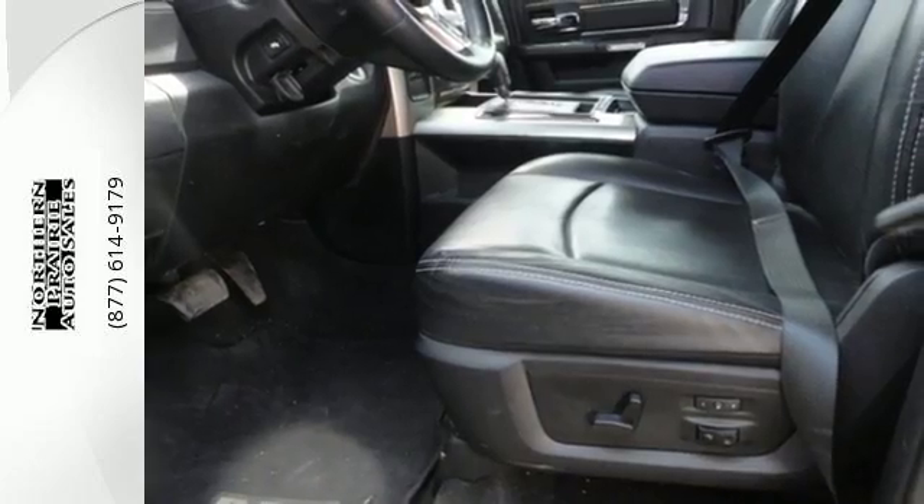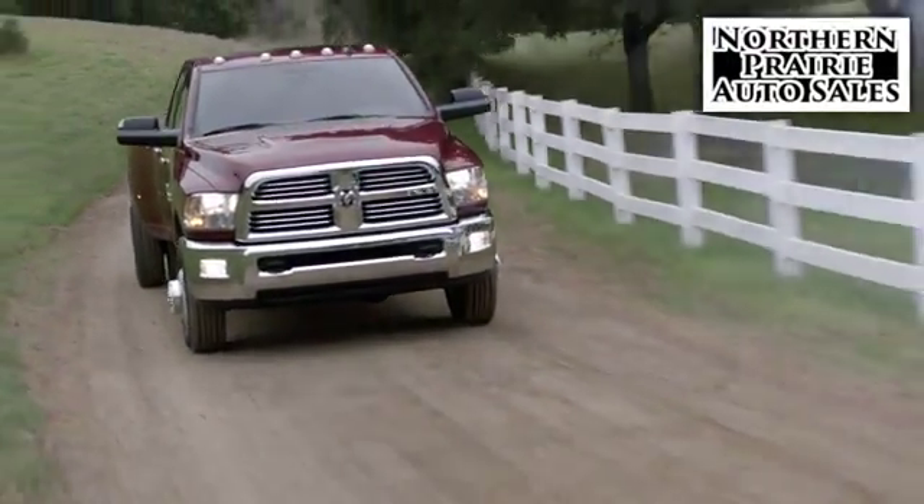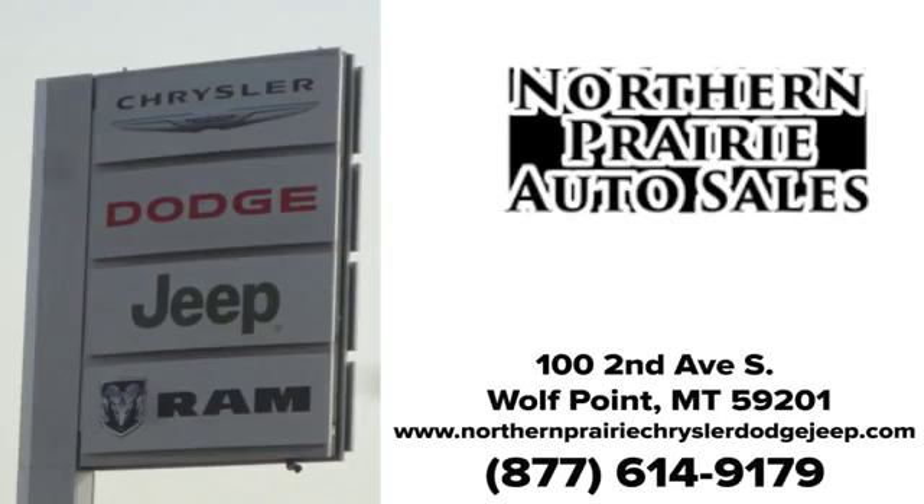Come in for a test drive today at Northern Prairie Auto Sales. If we don't have what you're looking for, let us know and we'll find it. Give us a call today. We're conveniently located at 102nd Avenue South in Wolf Point.